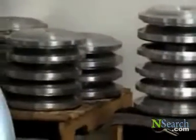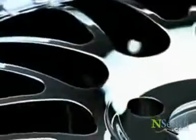NewTek maintains an inventory of many blank forged center discs, so the design possibilities are almost endless.